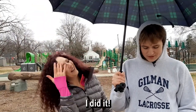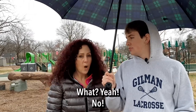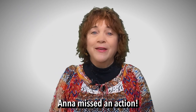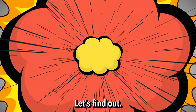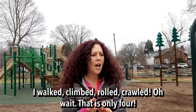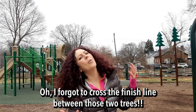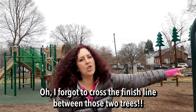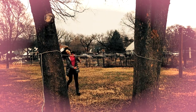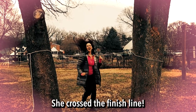I did it! Good job, Mom. But you missed one. What? No! Anna missed an action. Which one? Can you remember? Let's find out. I walked, climbed, rolled, crawled. Oh wait, that is only four. Oh! I forgot to cross the finish line between those two trees! We crossed the finish line!